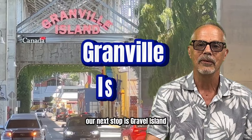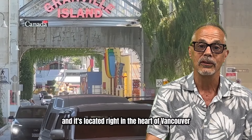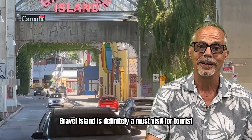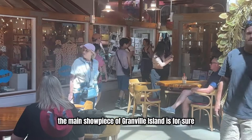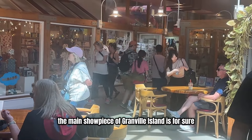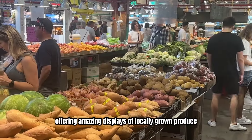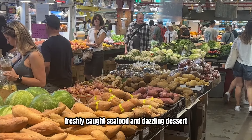Our next stop is Granville Island. Granville Island is one of the city's most vibrant destinations and it's located right in the heart of Vancouver BC — definitely a must-visit for tourists and locals alike. The main showpiece of Granville Island is for sure the public market. It's a food lover's paradise offering amazing displays of locally grown produce, freshly caught seafood, and dazzling desserts.